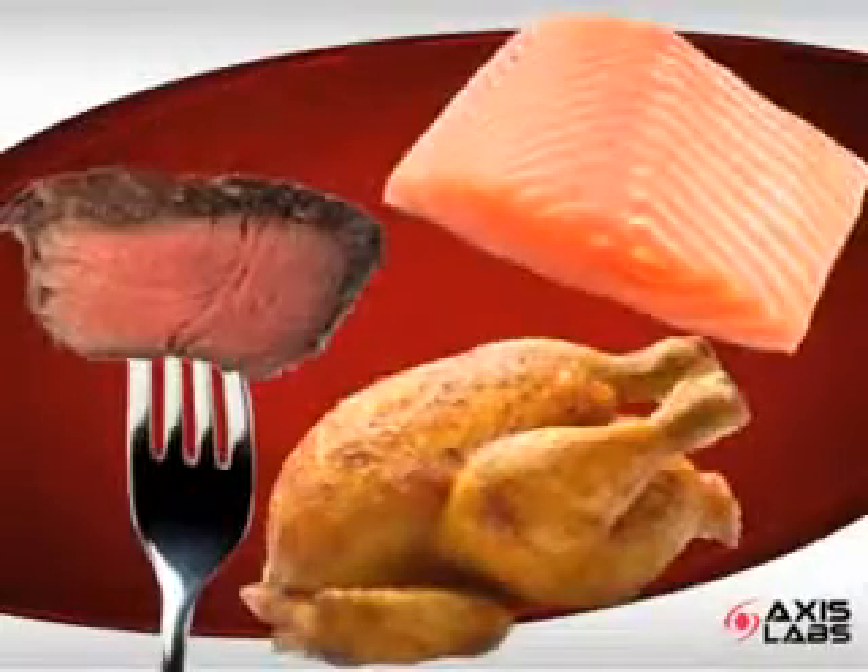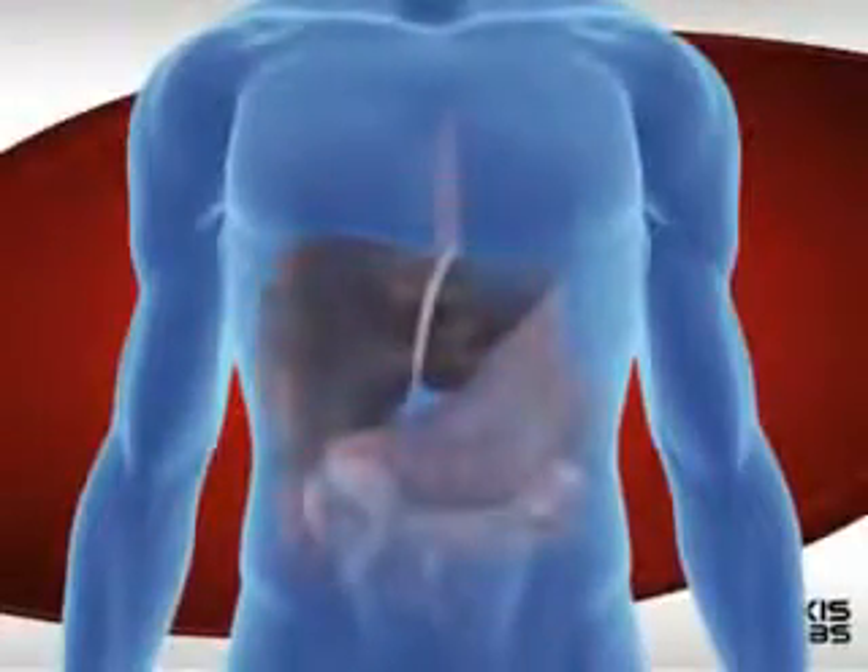Creatine is found in foods like beef, chicken, and fish. Creatine is even produced naturally in the body, mainly by the liver.